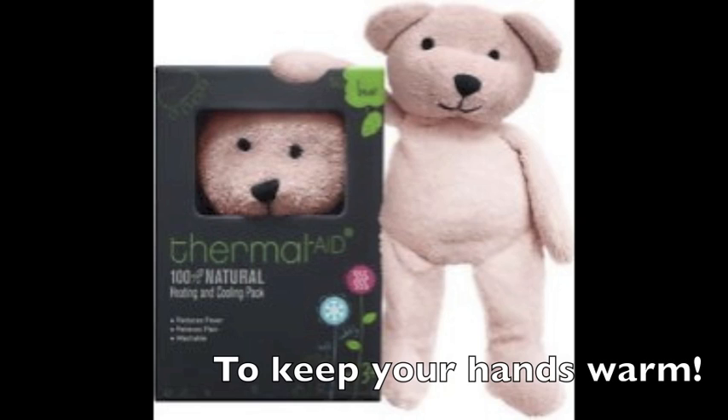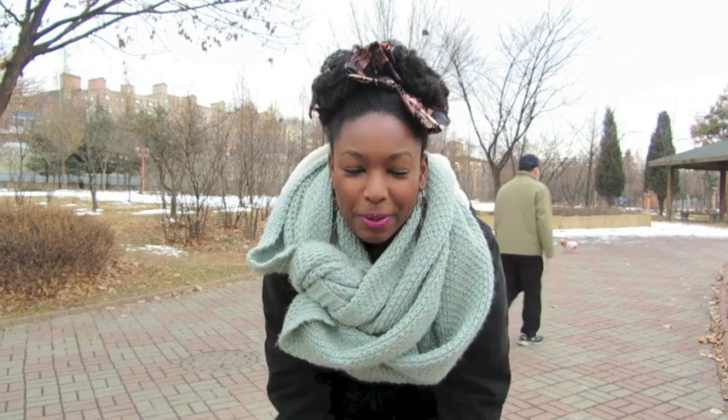Korea also has these really cute teddy bear heat-up sacks that you can heat in the microwave and use while walking around outside. You'll also see people using regular square packs that aren't as cute, but I think the teddy bear ones are really adorable for winter. Thank you guys for watching and subscribing — please remember to subscribe to my videos and I'll see you later, bye!